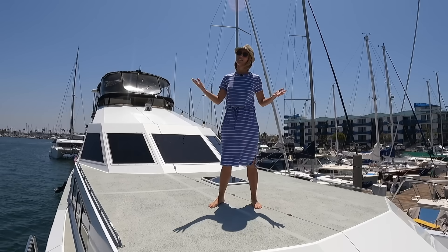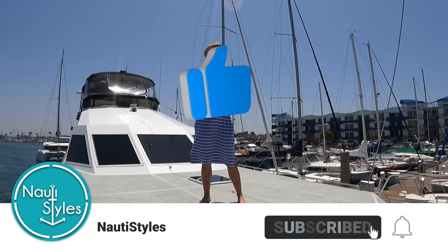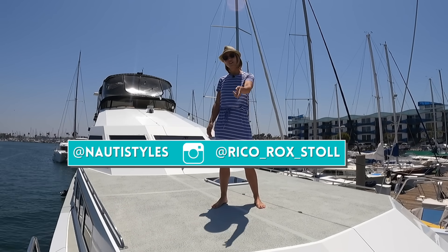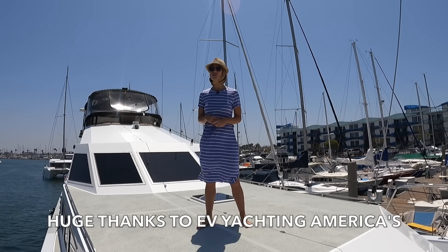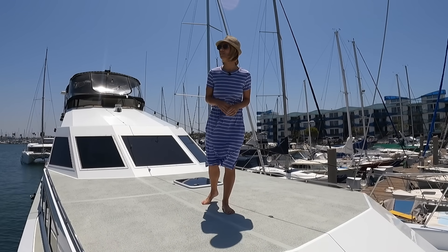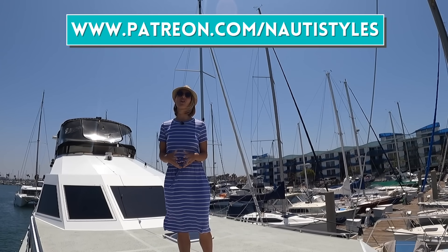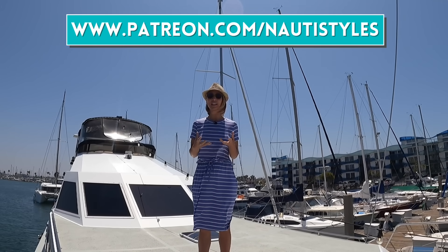This concludes our tour of the 1971 Bertram 74. This is definitely one of those unique yachts we love bringing to the channel. The yacht is for sale — all contact information is in the description. It's a great contender for an affordable liveaboard yacht, a condo on the water in Marina del Rey for under $500,000. If you're interested in joining us on future yacht tours, check out our Patreon page for more on the liveaboard lifestyle.